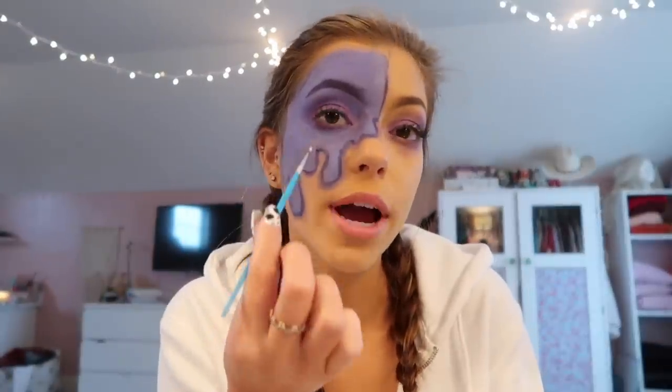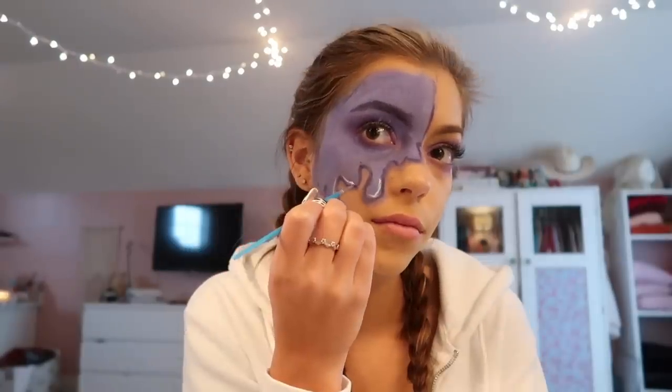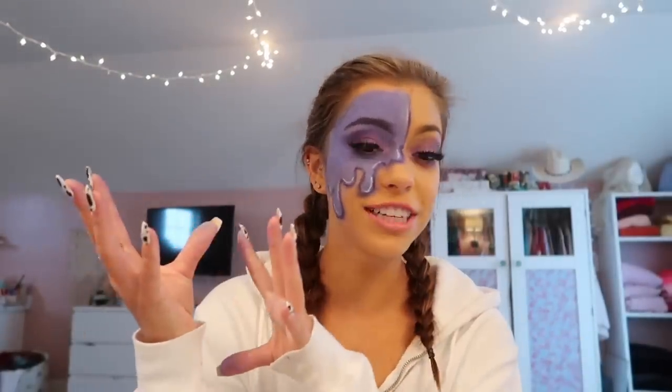It kind of looks like I got a black eye. Now I'm going to add white highlights so it pops more. I think that looks good — I put fake eyelashes on. I normally have eyelash extensions, and I think that's really bad for your lashes, but it all should go well.